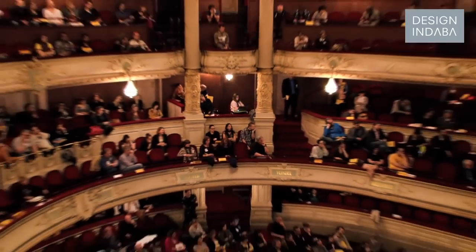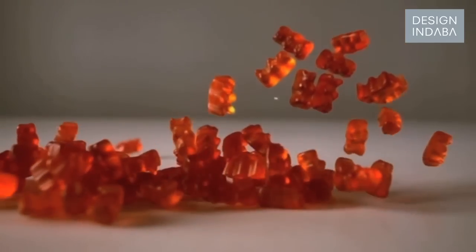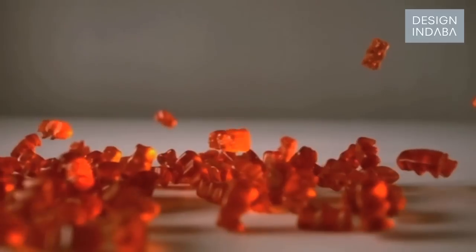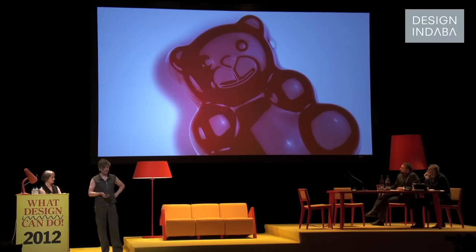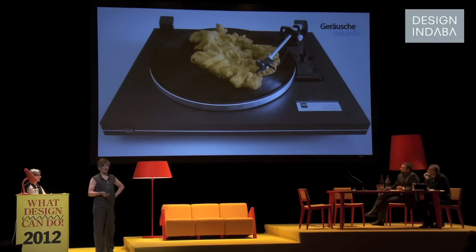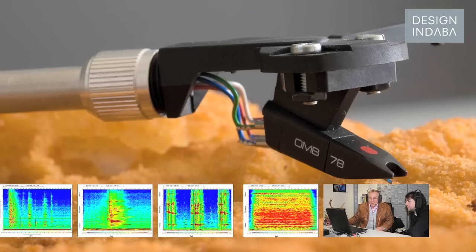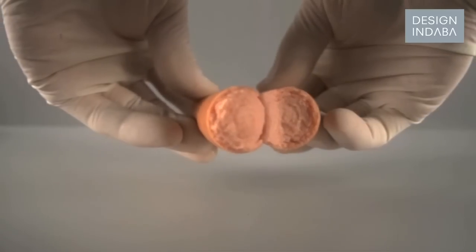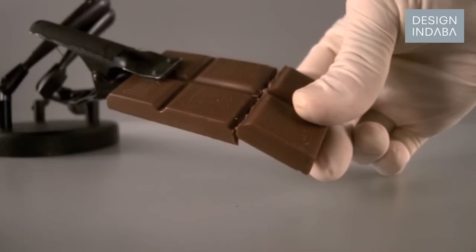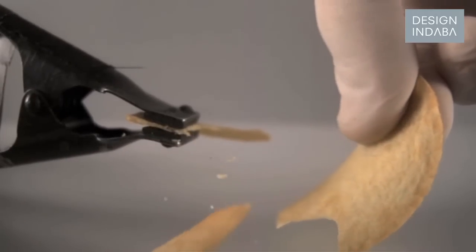Everybody knows the Jelly Baby. The German company Haribo gets emails saying the red ones are the best ones, but in blind tests the white ones always win. It's very important to have acoustics within food. What you hear tells you — is the food fresh? Is it full of nutrition? There are sound technicians, sound designers just for food, just for cookies and so on.